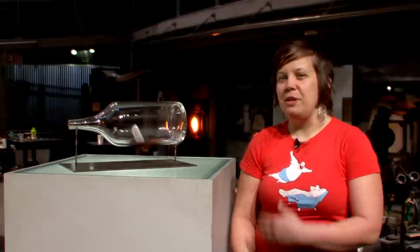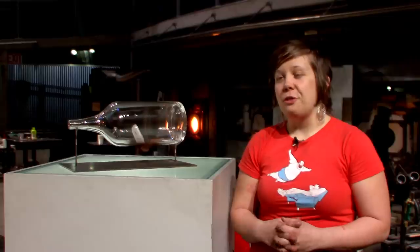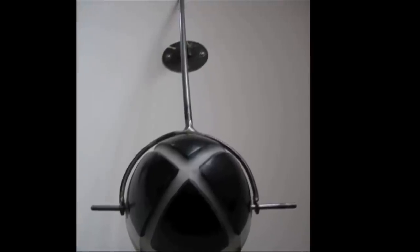I'm going to work on three basic ideas during the residency: one being the ship in the bottle, another is a pattern form, and the third I call X marks the spot.